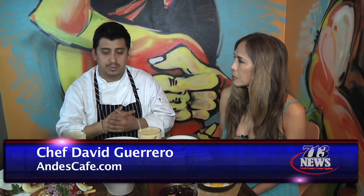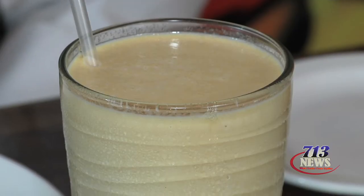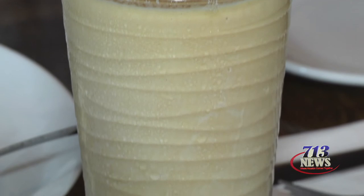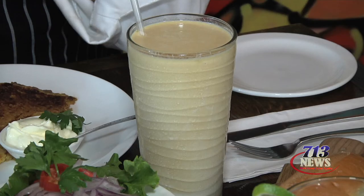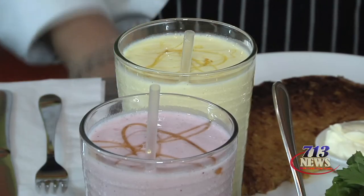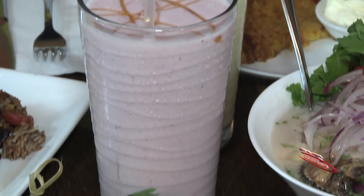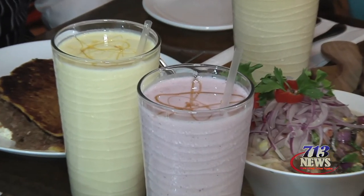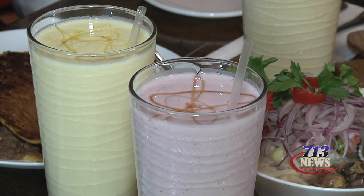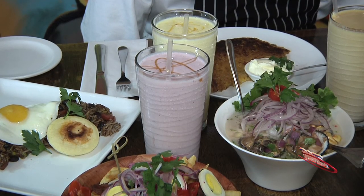Besides the drinks, on the juice bar you can find smoothies. One of my favorites I always recommend is lucuma — a subtropical fruit from Peru — blended with a little milk and sugar. We also have Los Andes, made with milk, honey, Indian blackberry, and soursop. And the Machu Picchu — soy milk or regular milk, a little honey, soursop, and passion fruit.